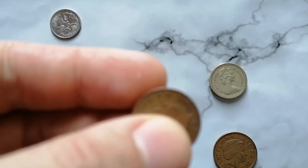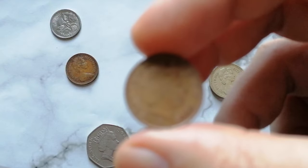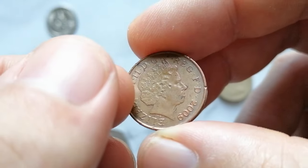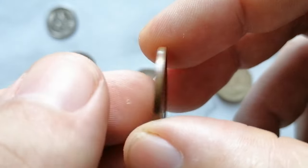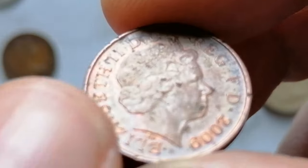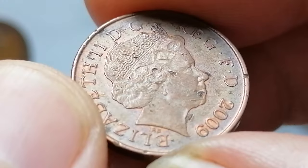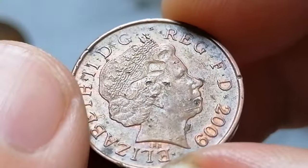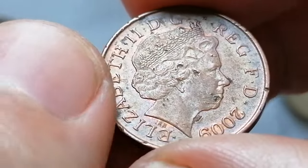The 2009 Elizabeth II One Penny coin features the fourth portrait of Queen Elizabeth II, introduced in 1998. The reverse of the coin, designed by Matthew Dent, is part of a series that includes a segment of the Royal Shield. The coin is made of copper-plated steel with a diameter of 20.3 millimeters and a weight of 3.56 grams. The 2009 One Penny had a mintage of over 283 million coins, which makes it relatively common.